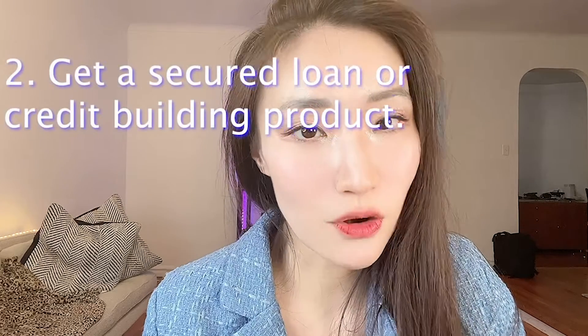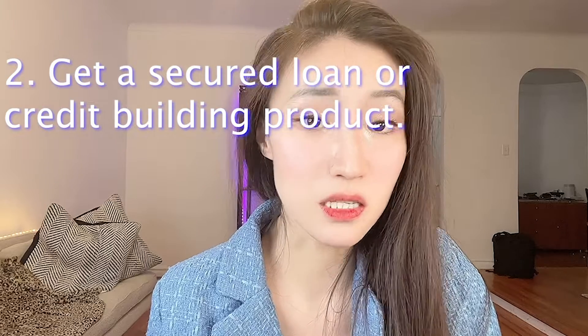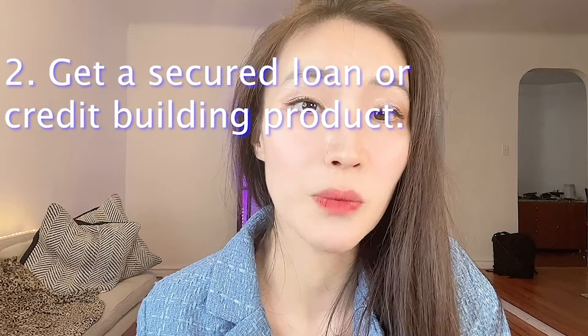Besides a secured credit card, you can also consider a credit builder loan for building up your credit history. A credit builder loan is exactly what it sounds like — it is designed to help people build their credit. Typically, when you borrow money, it is held by the lender in an account and not released until you repay the loan. This is a forced savings program, and your payments are reported to credit bureaus. These loans are most often offered by credit unions and community banks.